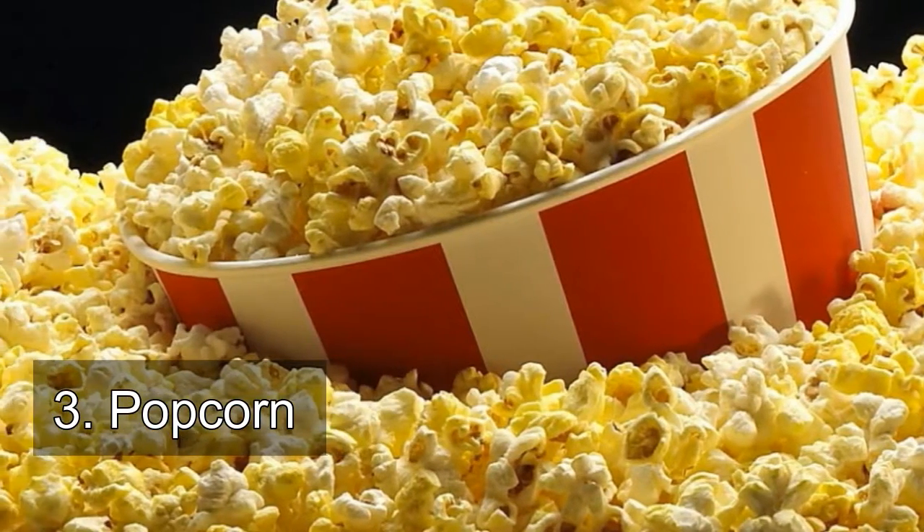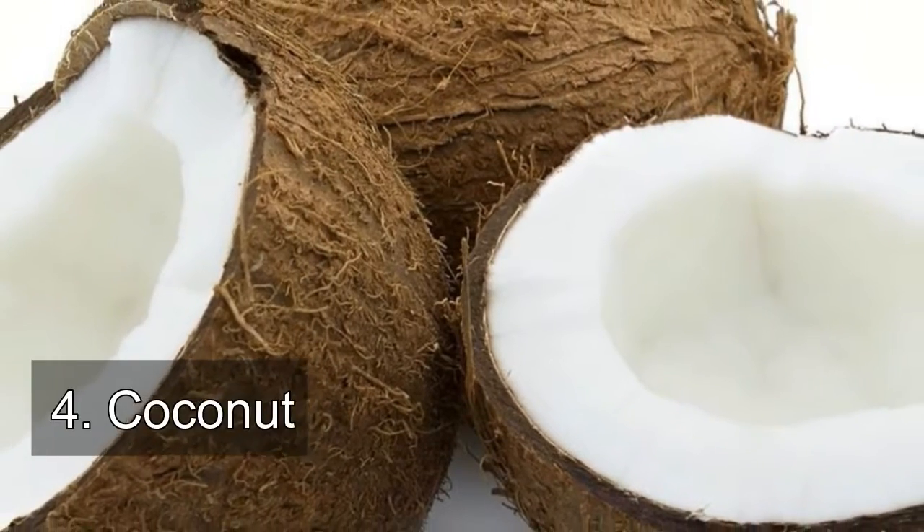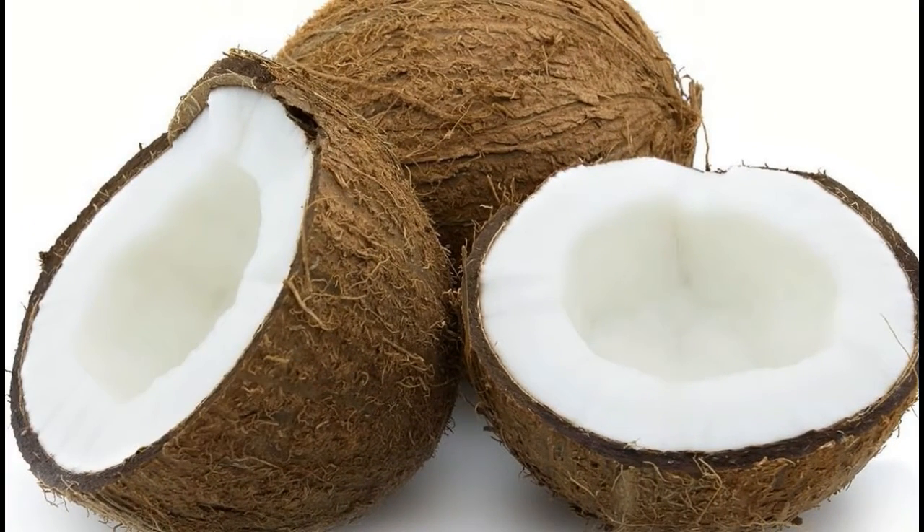Number 3: popcorn. How to eat it — try making your popcorn on the stove; it's simple and fast. Instead of butter, sprinkle some parmesan and a little salt. Number 4: coconut. How to eat it — keep unsweetened shredded coconut in your fridge and sprinkle it on a raw kale or collard green salad with a tangy vinaigrette on top.